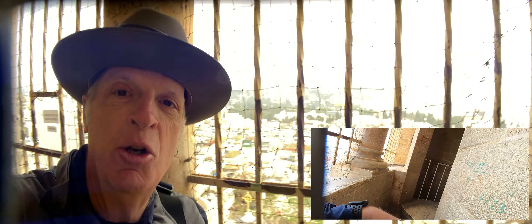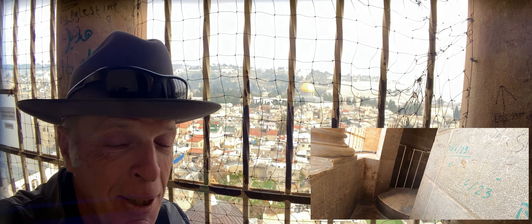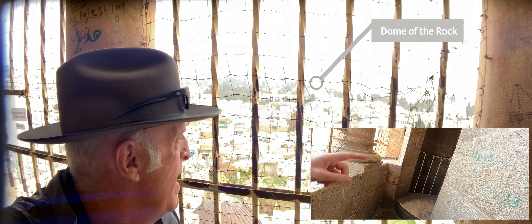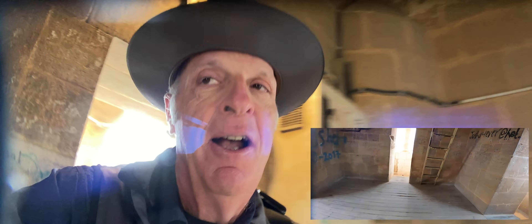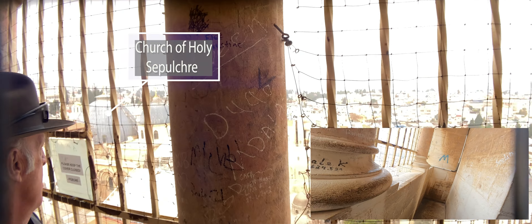This is to the north over here in that direction. No, I'm sorry, I'm a little bit confused — that's to the east. We can see over there, of course, the Dome of the Rock and the Mount of Olives. That's to the east. This is to the north over here.